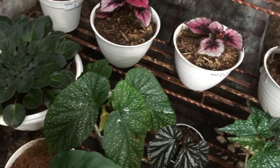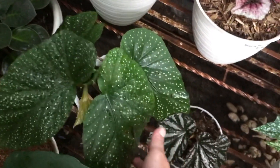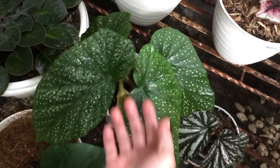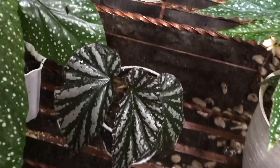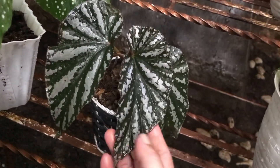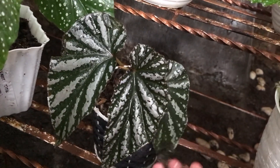Lanjut ini ada Begonia apa? Itu Begonia Polkadot, titik. Berapa, gede banget? Itu 65 ribu. Nah ini? Ini apa ya — Polkadot Moka. Tapi kayaknya ini gak dijual, buat bonus aja.